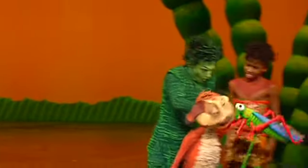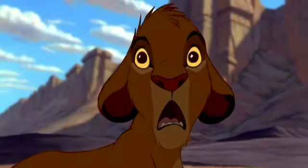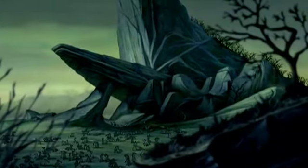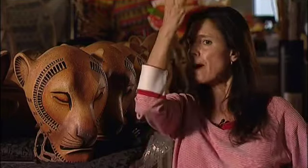The fun part for me was: how do you do a stampede on stage? How do you create the image of the savannah? Because the animated film could do it all — those vast landscapes and the cave of Scar. I love finding highly theatrical means to create a naturalistic landscape. I don't need all that fur, I don't need literal paws. Maybe just a tail, just the mask and a tail.